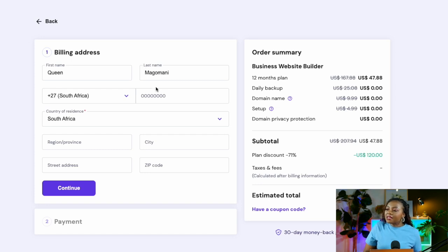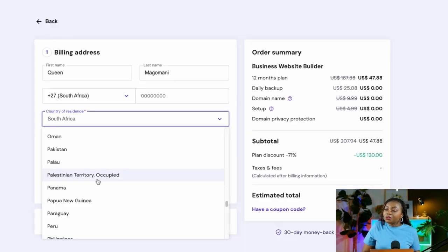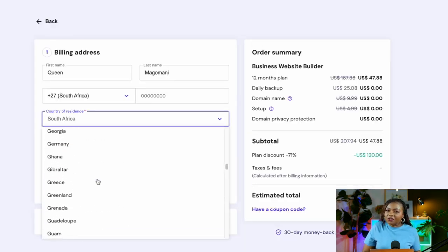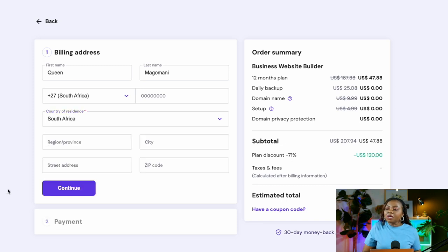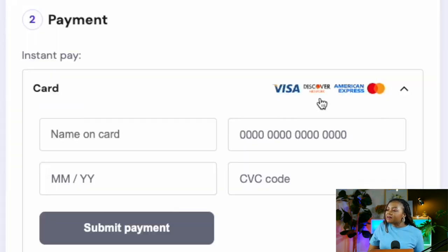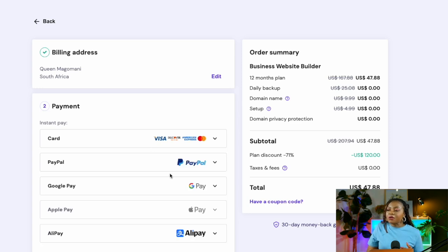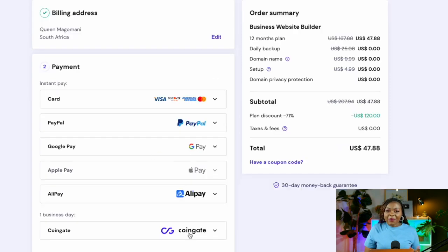Next, fill in your name, last name, mobile phone number, and select your country of residence. You can do this from pretty much any country in the world. Fill in your region, city, street address, zip code, and select 'Continue.' On the billing step you can select different payment methods such as Visa, Discover, or American Express.